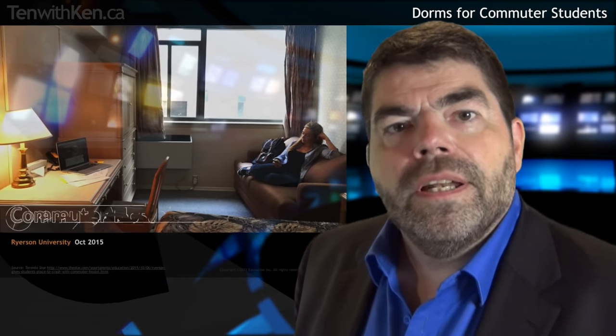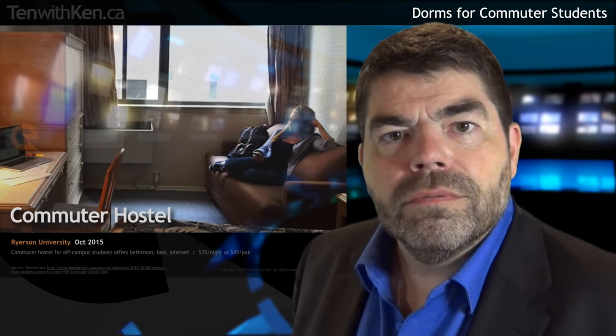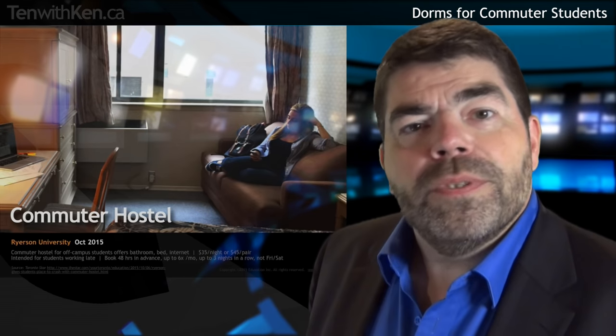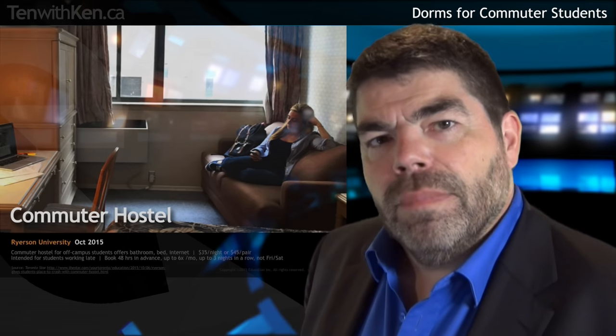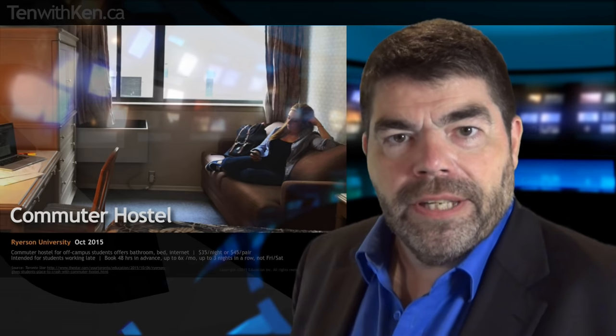Just last month, Ryerson University announced the opening of a new commuter hostel for off-campus students. Nine rooms are available for $35 a night or $45 for a pair willing to share. The rooms have bathrooms, beds, and internet access. To discourage partying, rooms can be booked no more than six nights a month by any one student, and they're not generally available on Friday or Saturday nights.